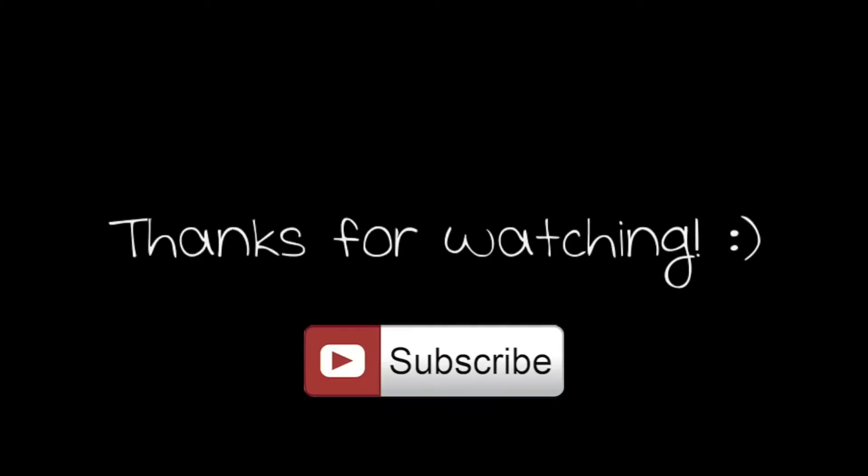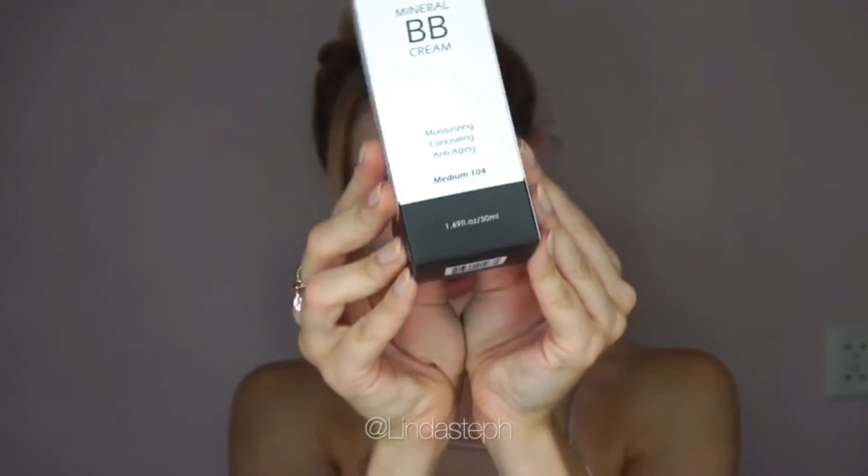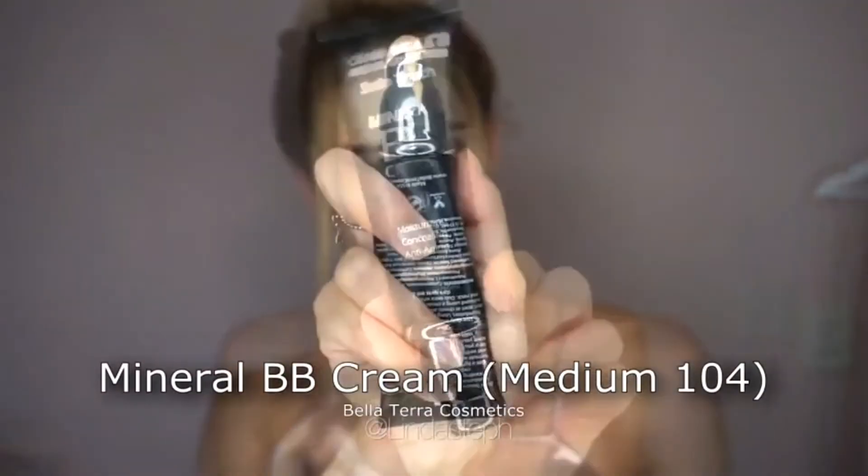If you have any questions or comments, go ahead and leave those down below as always. If you enjoyed this video and found it helpful, or if you enjoyed the look I created, go ahead and leave me a thumbs up down below so I know that you did. I send a million kisses your way and I'll talk to you guys really soon. Bye!